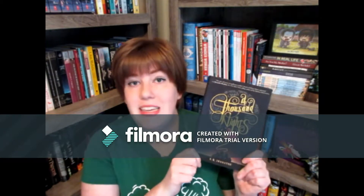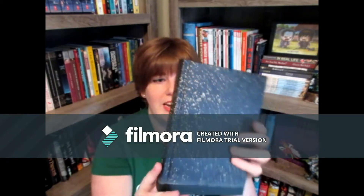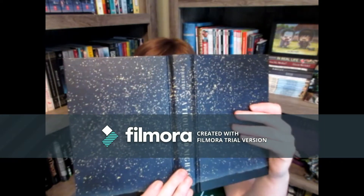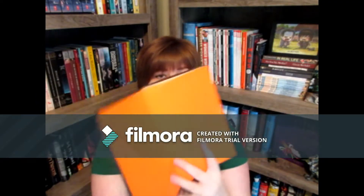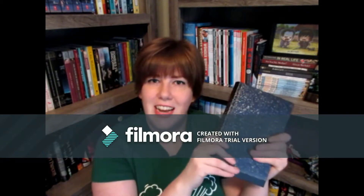For book number three, I'm going to show you A Thousand Nights by E.K. Johnston. A Thousand Nights is an absolutely gorgeous story — really slow and rhythmic and poetic, and the book is beautiful. It's very plain and has all of these stars and kind of magic-y dust, which if you've read it, you'll understand why that's significant. And then a splash of orange on the inside, which I think is nice. It's just beautiful.